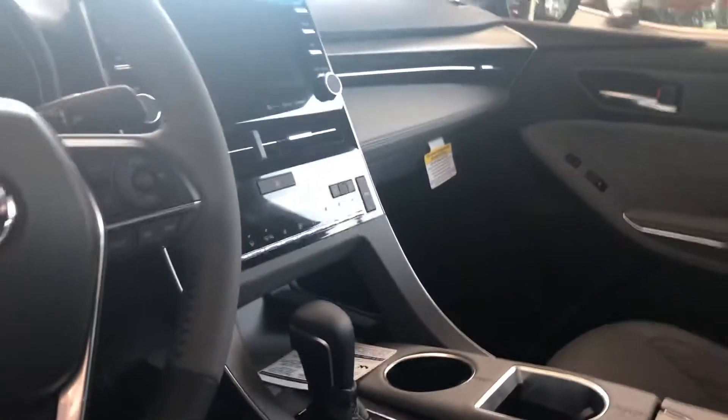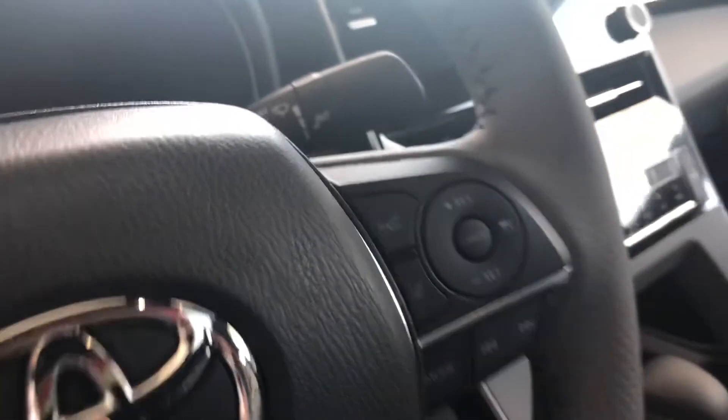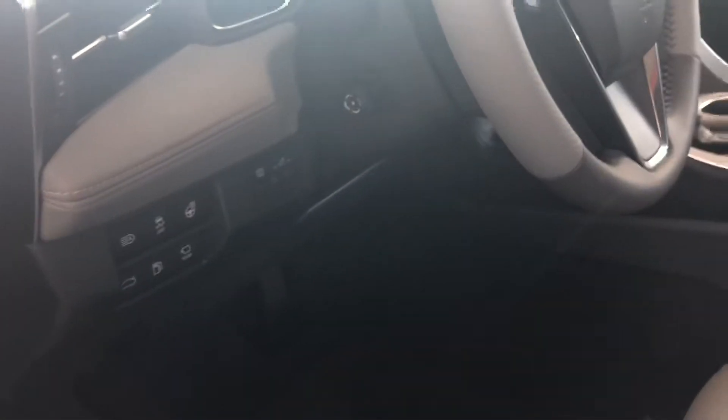You also have the upgraded JBL sound system and XM radio. There are lots of safety features like dynamic radar cruise control, lane departure alerts, and automatic high beams.